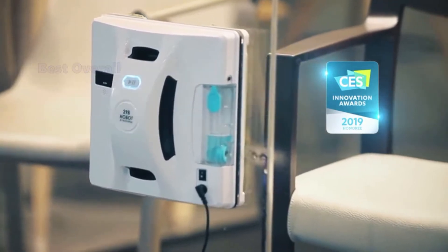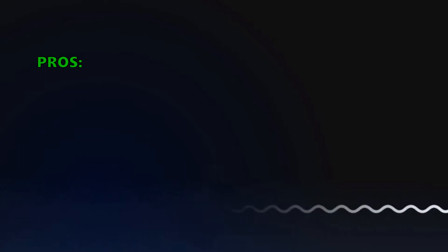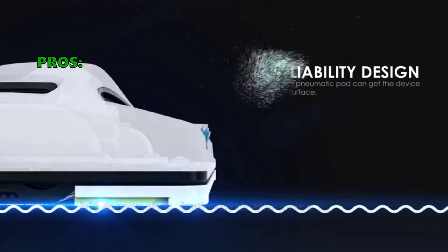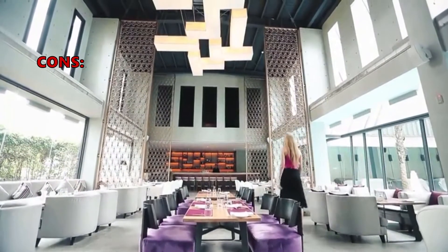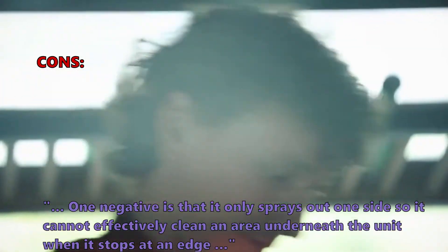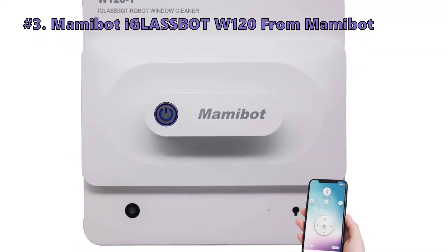Here are the top things customers who bought the Hobot 298 are saying: it's a great product and they would recommend it to anyone — a bit expensive but worth the price. Only very few customers had problems with it. One negative is that it only sprays out one side, so it cannot effectively clean an area underneath the unit when it stops at an edge.